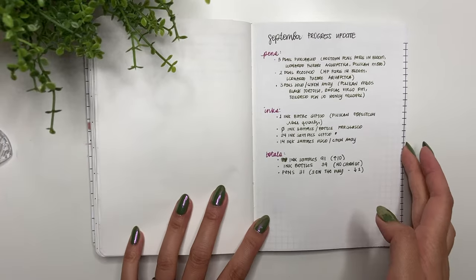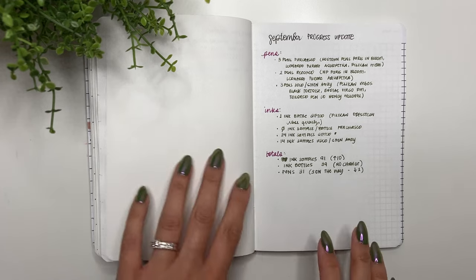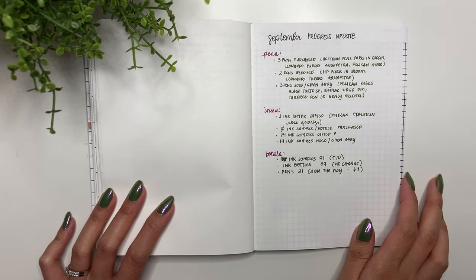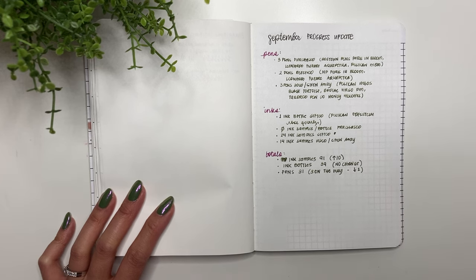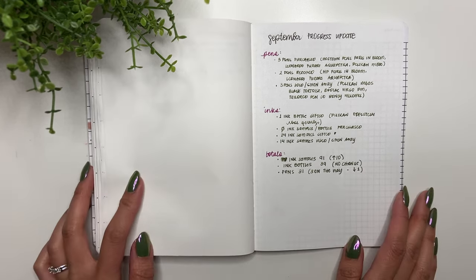Hey guys, it's Karina with Karina Loves to Plan — welcome back to my channel. Here I am for my October Currently Inked, but before I get into that I just want to do a very quick overview of my September progress update. I do this to look over the pens I've acquired, the pens I've sold or given away, same with ink, so I can keep track of my spending over the course of the year.